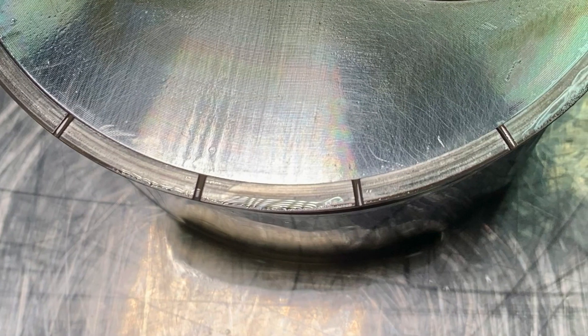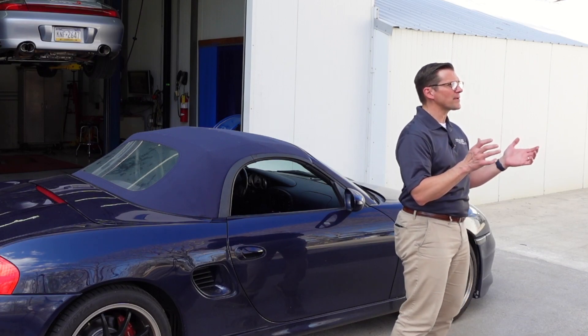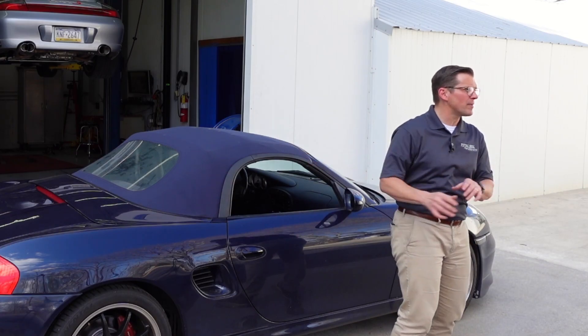Now this is with a 0.9 millimeter gas ported top ring, running on the street, running on pump gas — everything is looking great. So we want to give everybody a little peek into what's going on, a little update on what's happening with the Sumabore development.